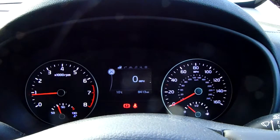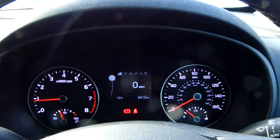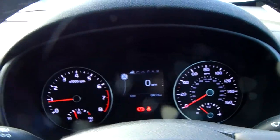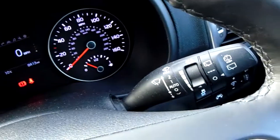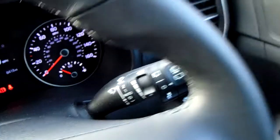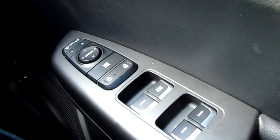The dashboard is electronically lit up which makes it easy to see. You can see that this car has done 8,413 miles. You also have your automatic headlights, automatic rain sensitive wipers, electronic wing mirrors, and full electronic windows.